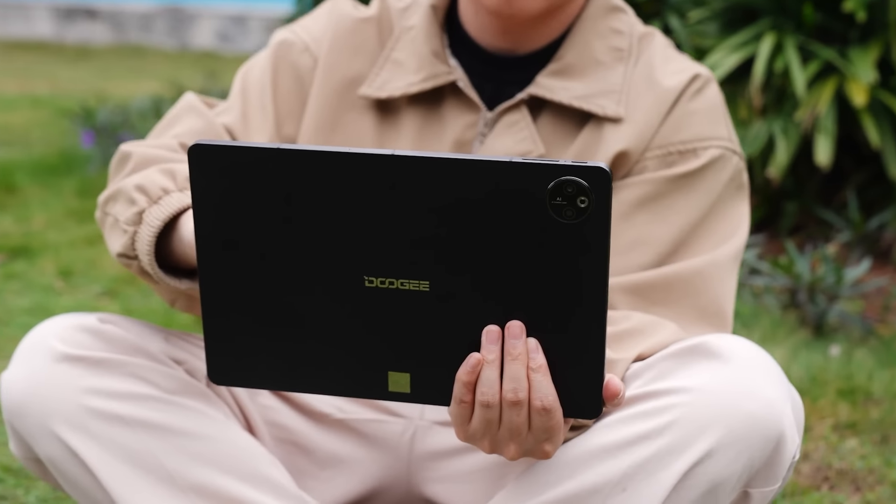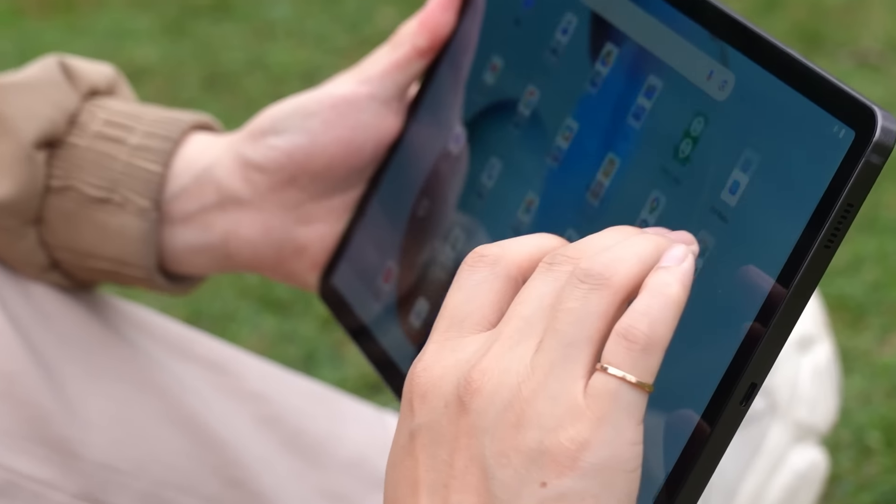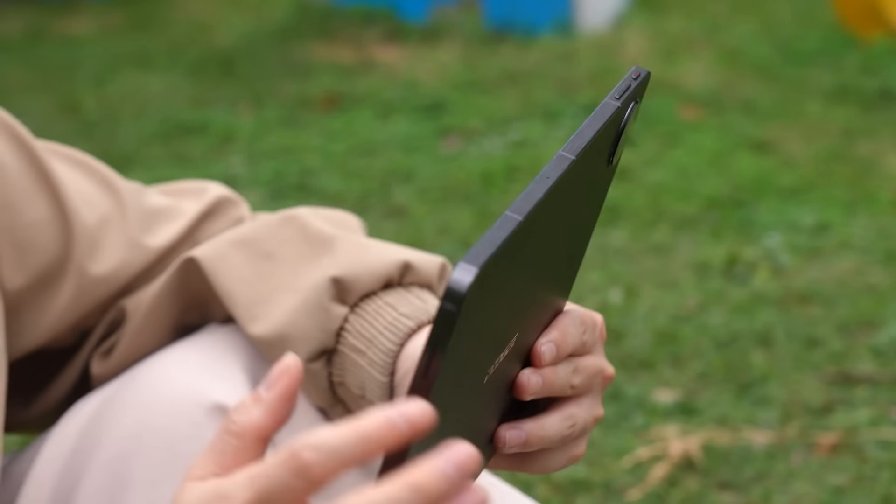Hey folks, Adam here and I'm about to show you the most impressive new phone and tablet from a fantastic company. The phone is next level — incredible battery life, flash charging that you won't believe, an incredible processor, and running Android's latest software.